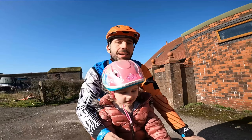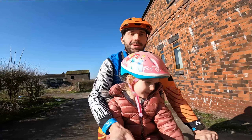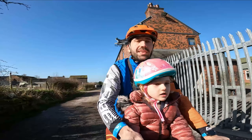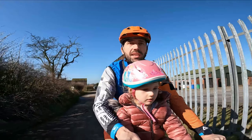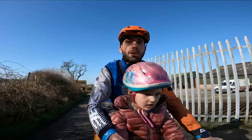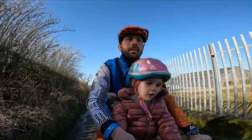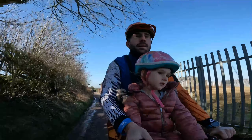Hi guys, today we're going on the bike. It's just me and my dad. So we'll see you on our adventure. We're up and we're going to Tandle Hills. And we also got some Squashems and Haribo in my pocket.